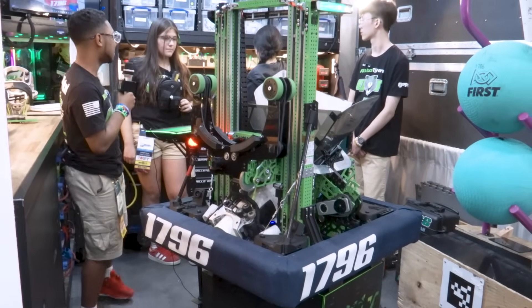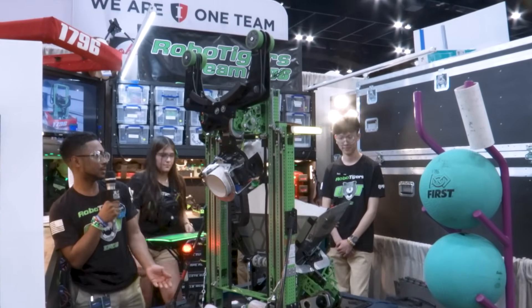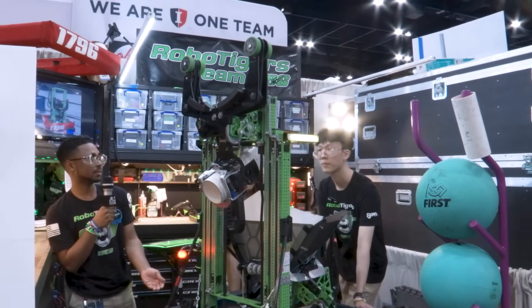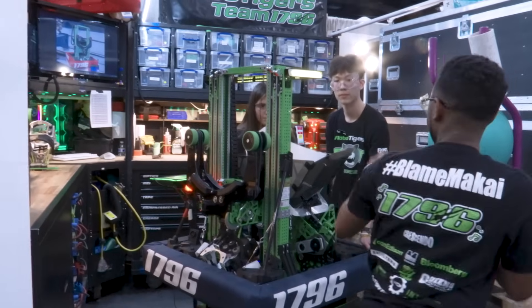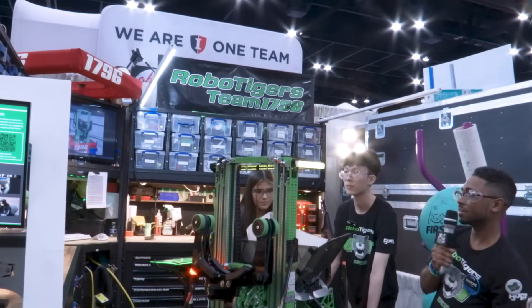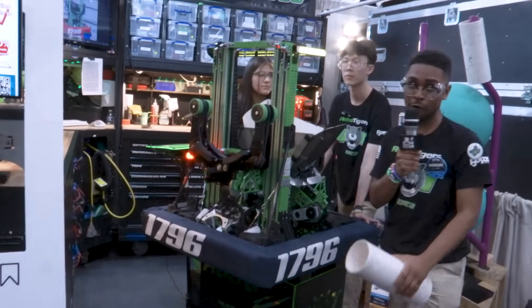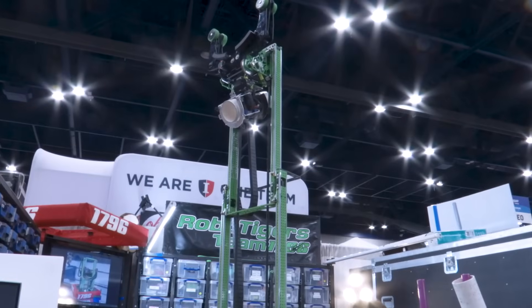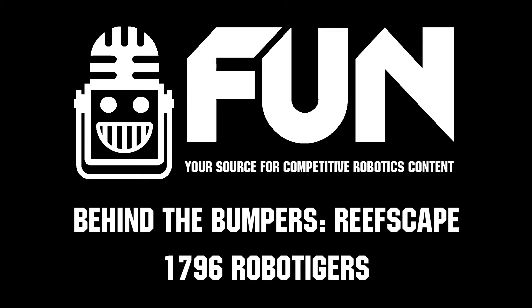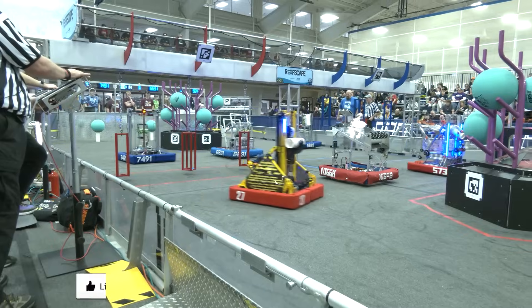If you want to reach the heights — here's level two height, level three, and level four. Thanks for watching!